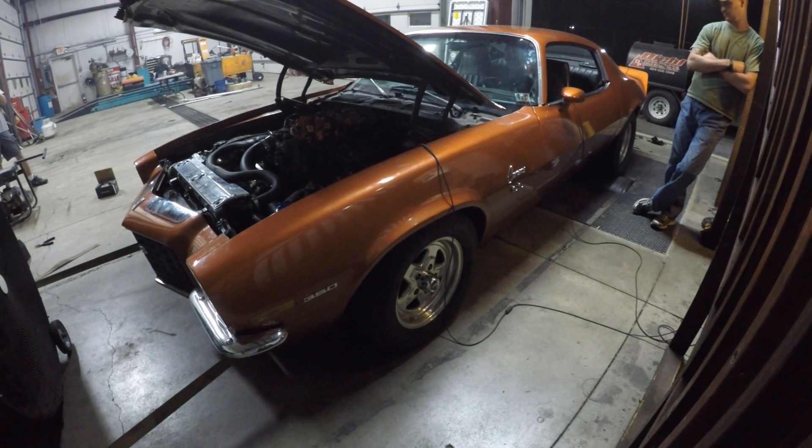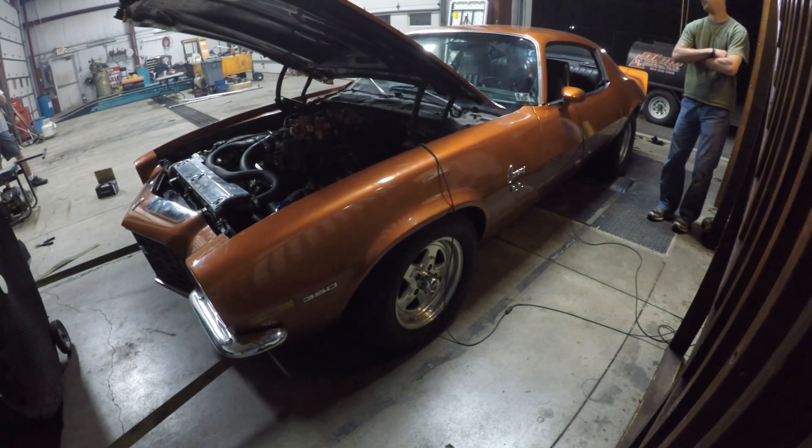This car is also running the 80-pound injectors and MS3 Gold Box from EFI Source, and a Bosch 044 fuel pump, which we seem to be having issues with. He's got to investigate that — he's going to go with the AEM pump and see if it makes a big difference.